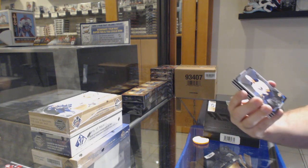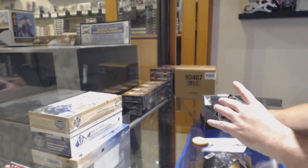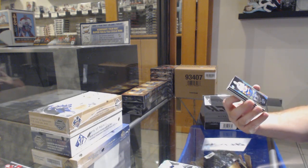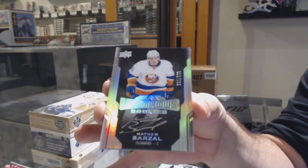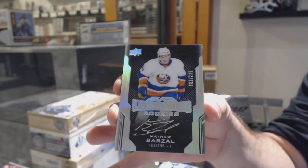We've got for the Buffalo Sabres — Jack Eichel. Nice. For the Islanders, numbered to $2.99, Lustrous Rookies — Matthew Barzal.